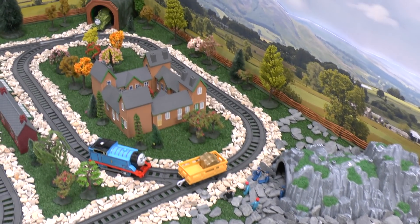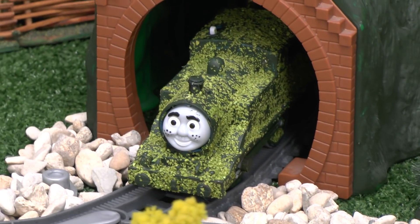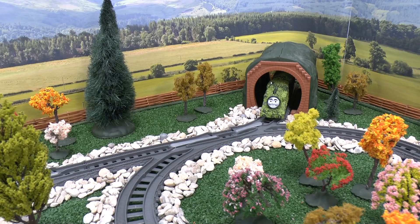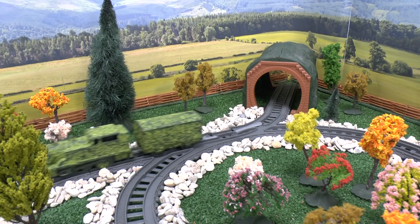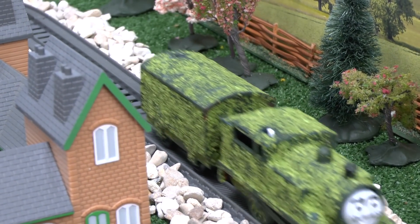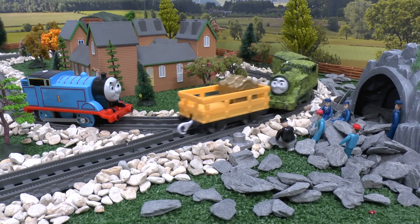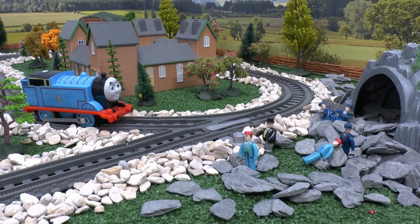Unfortunately, someone else had their eye on the treasure — Tom Moss the Prank Engine. Tom Moss rushed over and ran away with the treasure. The workers were devastated.